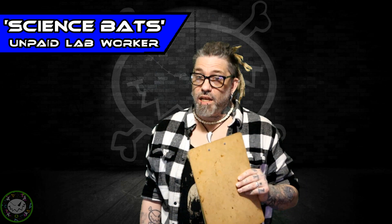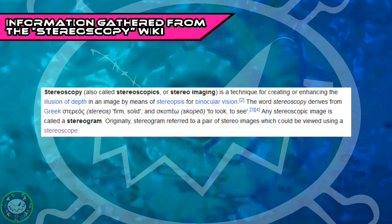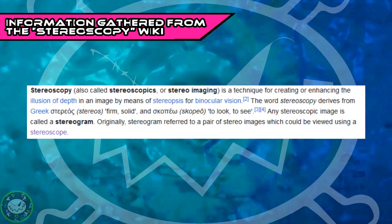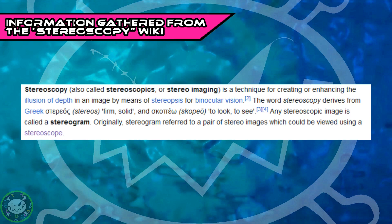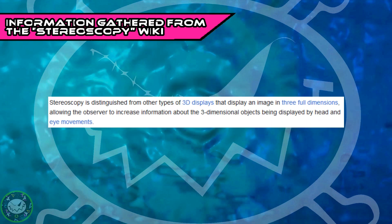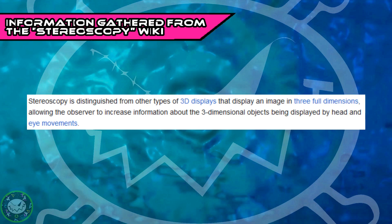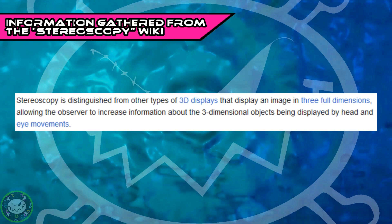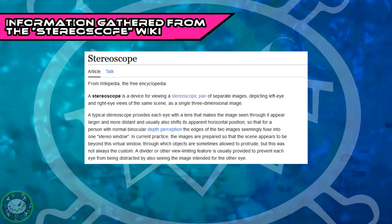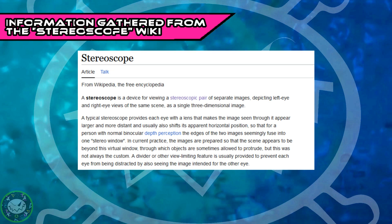You may be asking: what exactly is stereoscopic 3D? Well, stereoscopy — also called stereoscopics or stereo imaging — is a technique for creating or enhancing the illusion of depth in an image by means of stereopsis for binocular vision. Any stereoscopic image is called a stereogram. Originally, stereogram referred to a pair of stereo images which could be viewed using a stereoscope. Stereoscopy is distinguished from other types of 3D displays that display an image in three full dimensions, allowing the observer to increase information about the three-dimensional objects being displayed by head and eye movements.